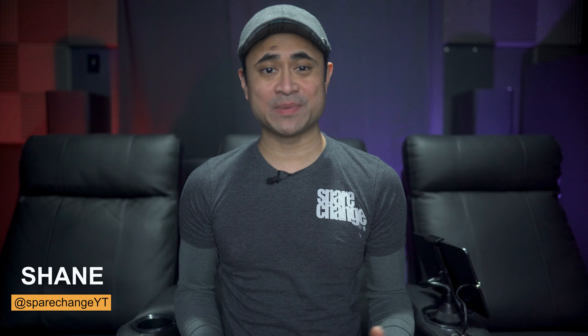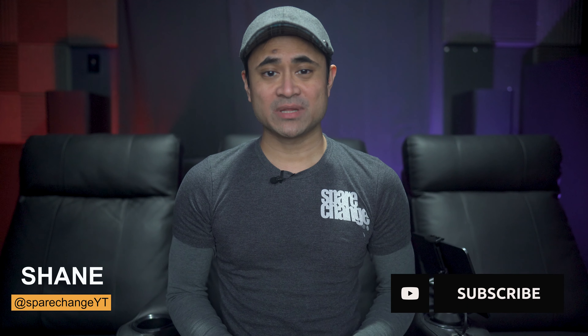What's up guys, I'm Shane and this is Spare Change. Here on the channel we discuss all things audio and video, like new movies and new AV equipment. If it's your first time here, consider tapping that subscribe button for new weekly videos.